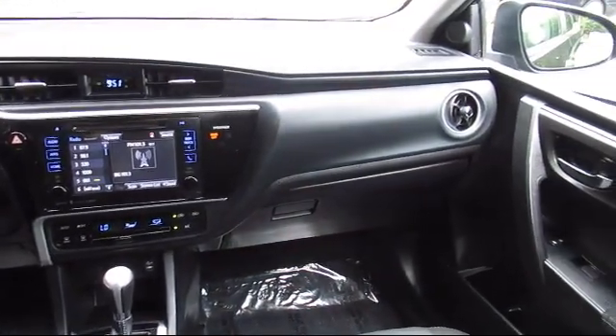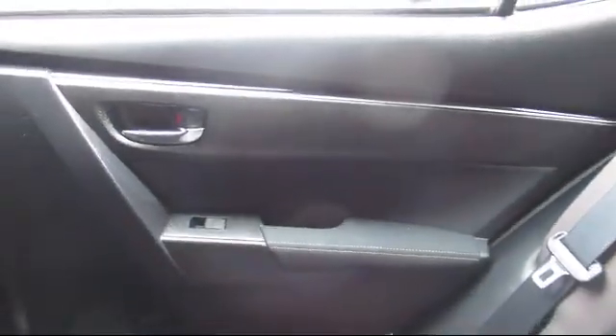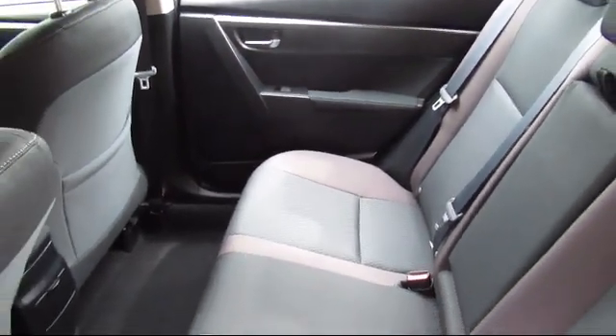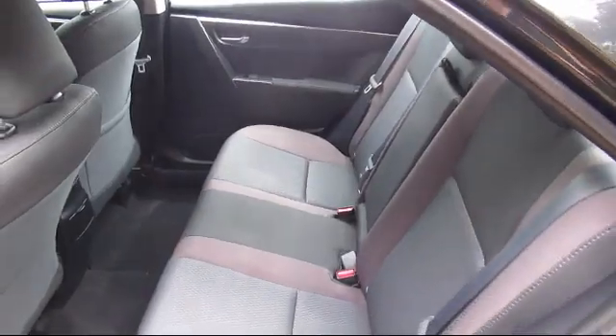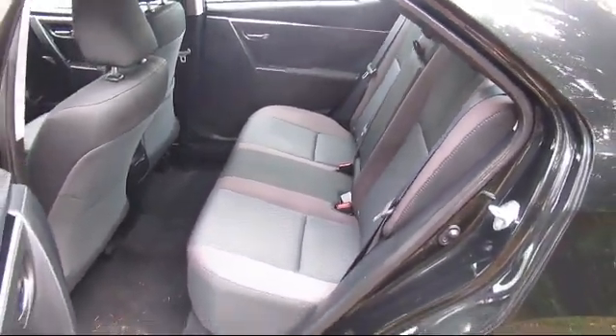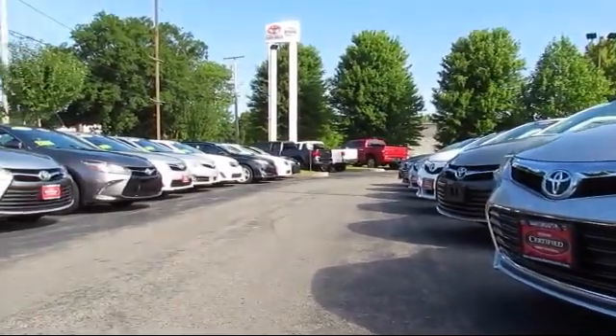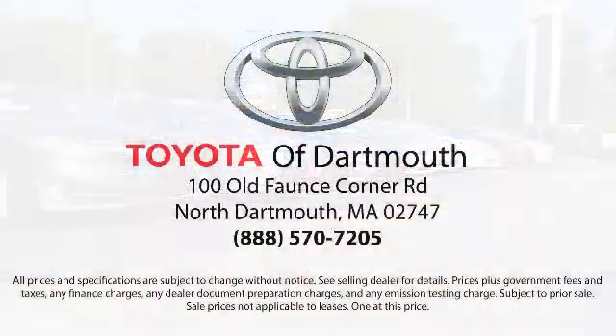You'll see why Toyota of Dartmouth has been the South Coast's dealer of choice for over 17 years. At Toyota of Dartmouth, we have the price promise, which ensures our customers get the right vehicle at the right price, so you don't have to waste your time shopping around or worrying you paid too much. Come visit us today — we're looking forward to meeting you. We're located at 100 Faunce Corner Mall Road, off I-195 in Dartmouth.